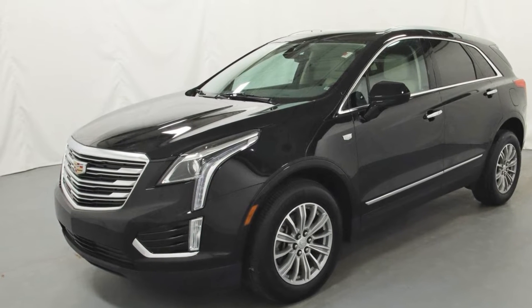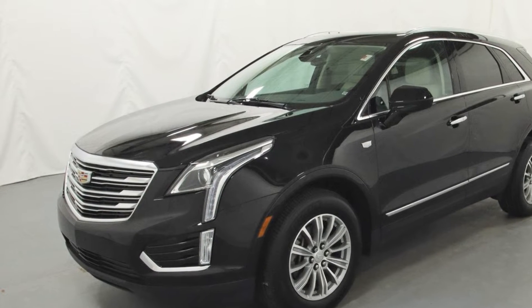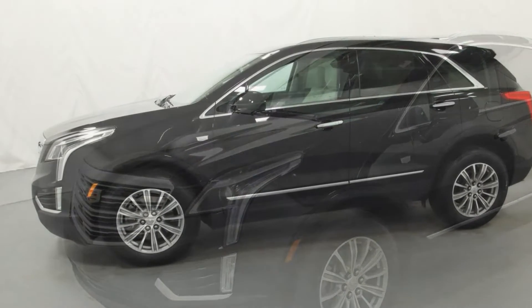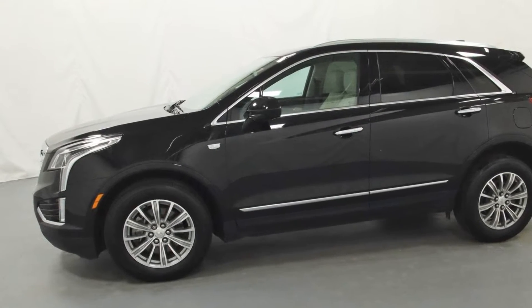2018 Cadillac XT5 with less than 28,000 miles on the odometer. This SUV offers space as well as power and performance.